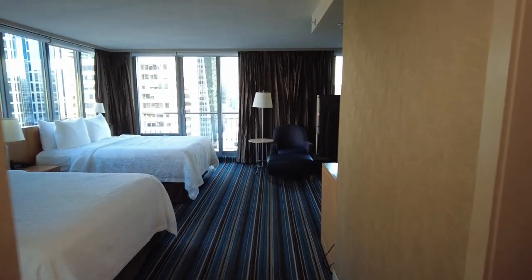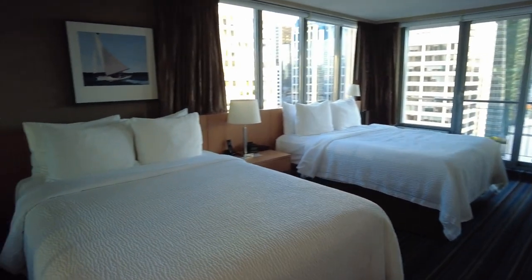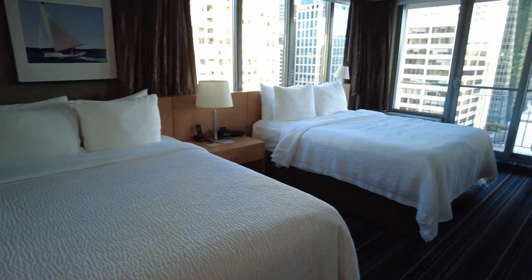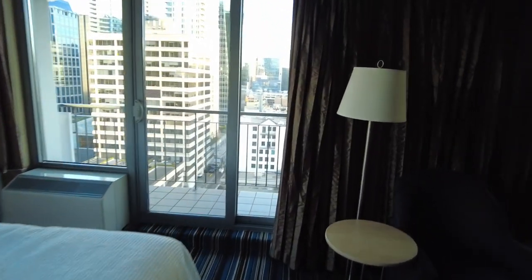Here's what it looks like when you first come in. So the bathroom is on the right. And if you go straight through the front door you've got the two big beds. So this is a double queen room. We're on the 16th floor.